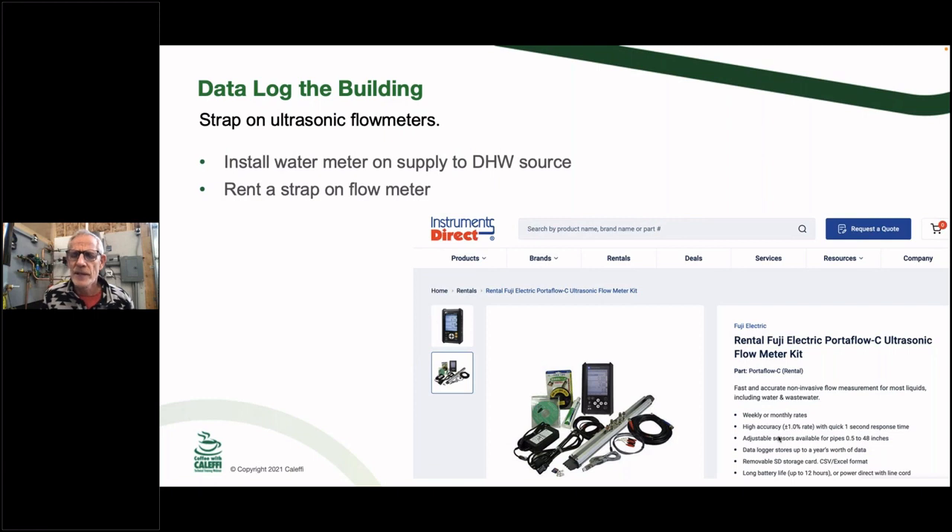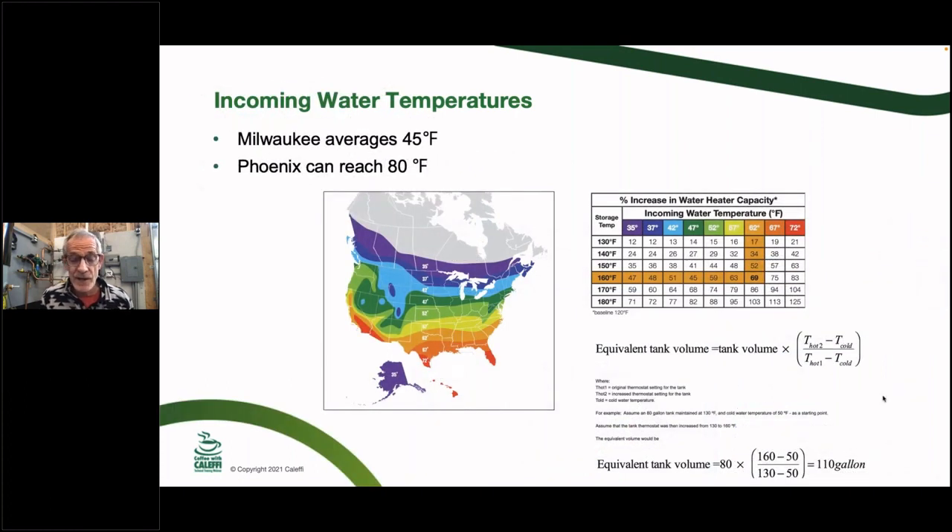Another method is using a data logger. My friend Pete Skinner puts a data logger on the main water line or the feed to the water heater and leaves it for a month or two to get precise information on what's actually happening in the building — instead of relying on assumed load profiles. You can rent data loggers online by the day, week, or month, so you don't have to invest a lot of money. If you want accurate bids, this is worth looking into.